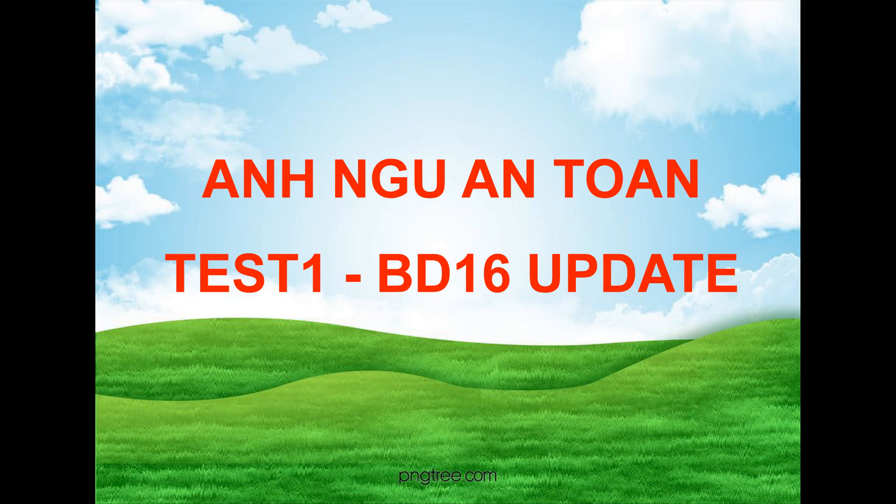Questions 68 through 70 refer to the following conversation and graph. Hi, Sandra. This information packet contains statistics about our sales performance so far this year. Take a look at this page. It has the sales figures for our high-end tires for the first quarter. The Z150 is our newest car tire, right? And we sold 35,000 of them in one month this quarter. We offered a discount to car dealers that bought more than 1,000 tires. It was extremely effective. When we ended the deal, sales went down a little bit. So we're offering it again this month.